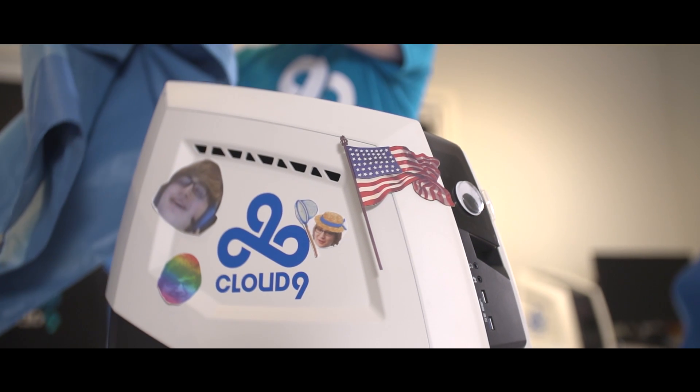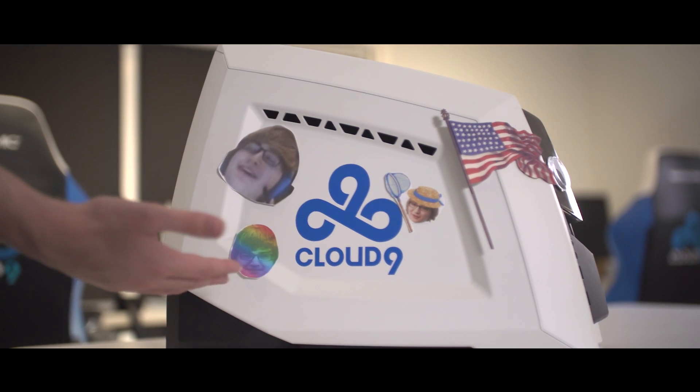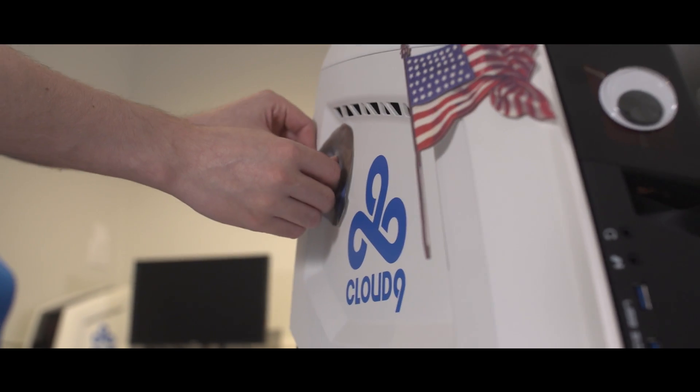Let me introduce you to the iBuyPower meme machine. This is my personal iBuyPower Revolt 2. Now let's open this thing up.